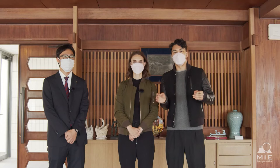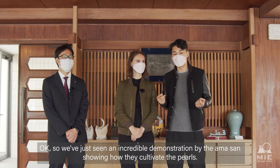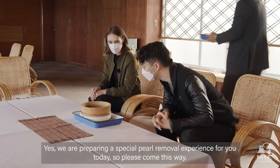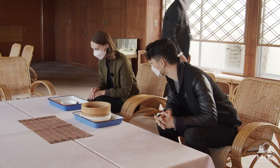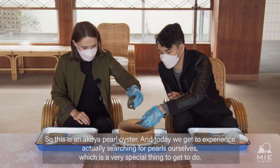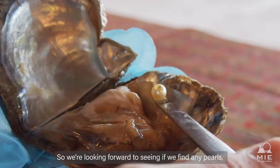We've just seen an incredible demonstration by the Ama-san showing how they cultivate the pearls. We actually have another special experience lined up for today — Ishikawa-san has a special experience involving a new pearl oyster. This is an Akoya pearl oyster, and today we get to experience actually searching for pearls ourselves, which is a very special thing to get to do. We're looking forward to seeing if we find any pearls.